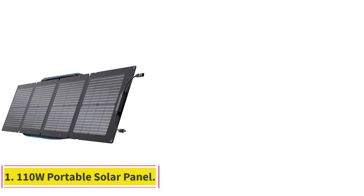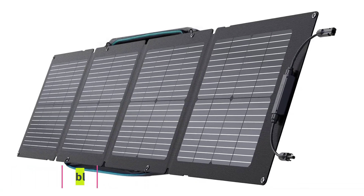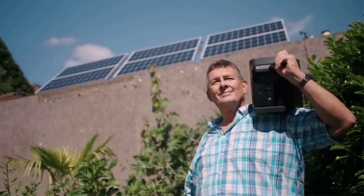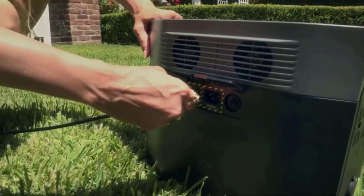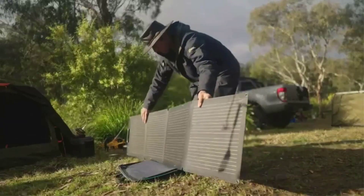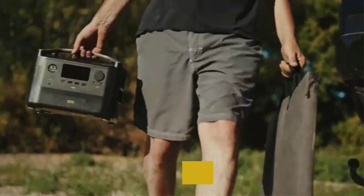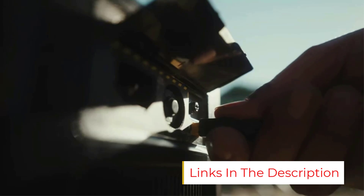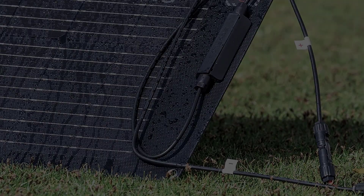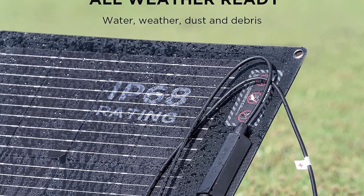Starting at number 1: the 110W Portable Solar Panel. The EcoFlow 110W Solar Panel is perfect for short camping trips and other outdoor activities. It's the ideal place to start if you're unsure about committing to solar energy production. The 110W Solar Panel is lightweight and foldable, making it easy to carry around and set up anywhere. Whether you need to charge your smartphone, tablet, or small appliances, the 110W Portable Solar Panel provides a reliable and compact power source.